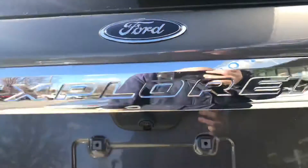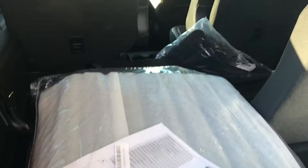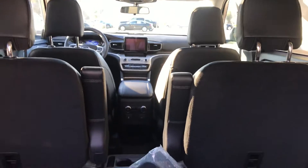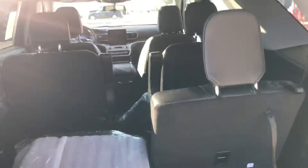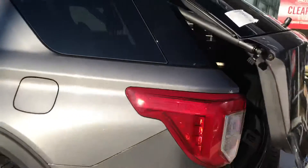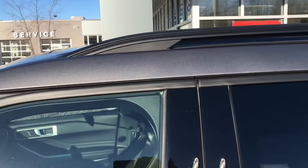Just pop this open with the push of a button — look at all the stowing space. This comes with a cargo package which includes a cargo rear holder to secure your product, and you've also got rubber mats throughout.